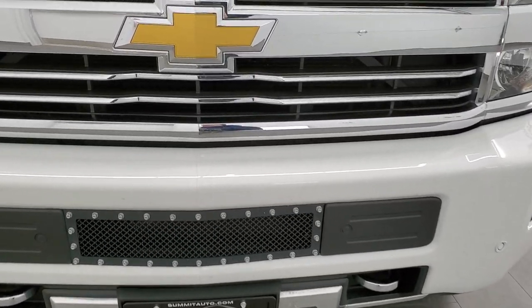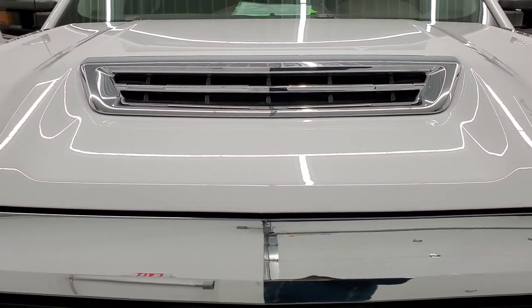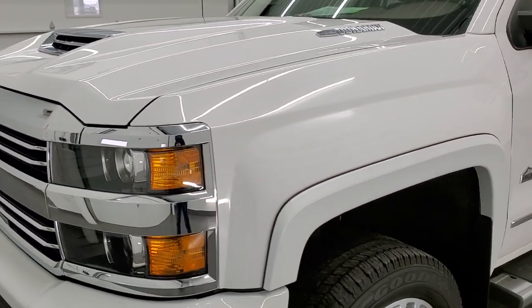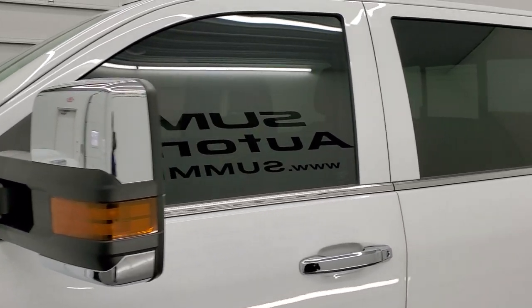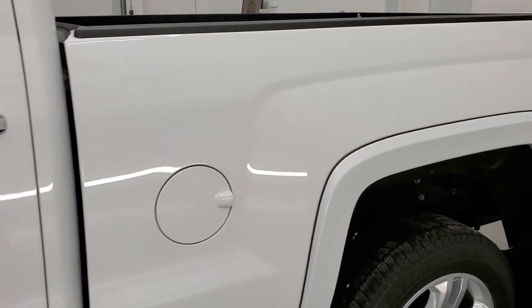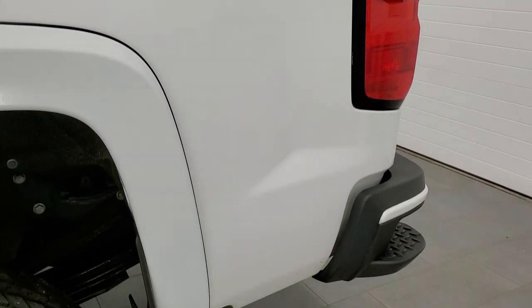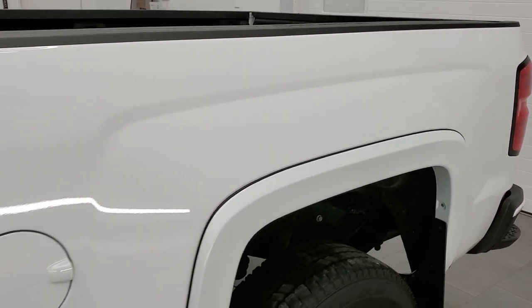We're gonna go all the way around, inside, underneath, start it up, and take a look under the hood in this video. Summit white is the color and we shoot all of our videos in 1080p, 60 frames per second. If you have HD capabilities on your computer, tablet, smartphone, or television, I highly recommend turning them on right now because it is your best way to check out the quality, condition, options, and cleanliness of the truck before seeing it in person.